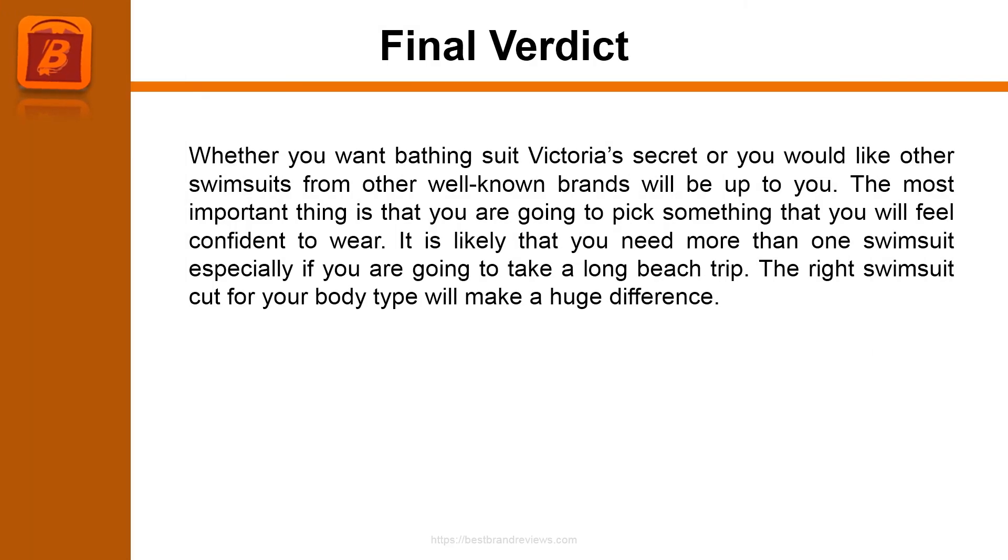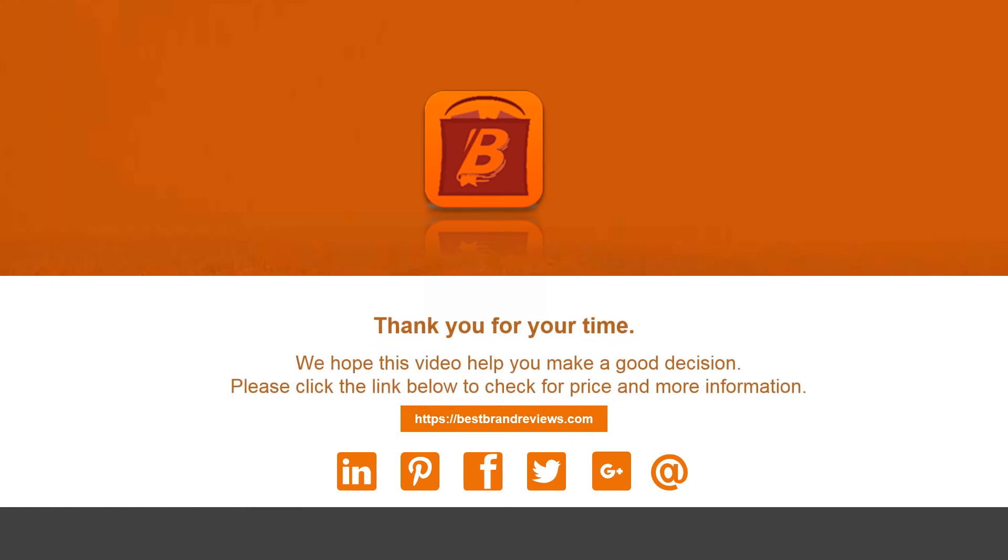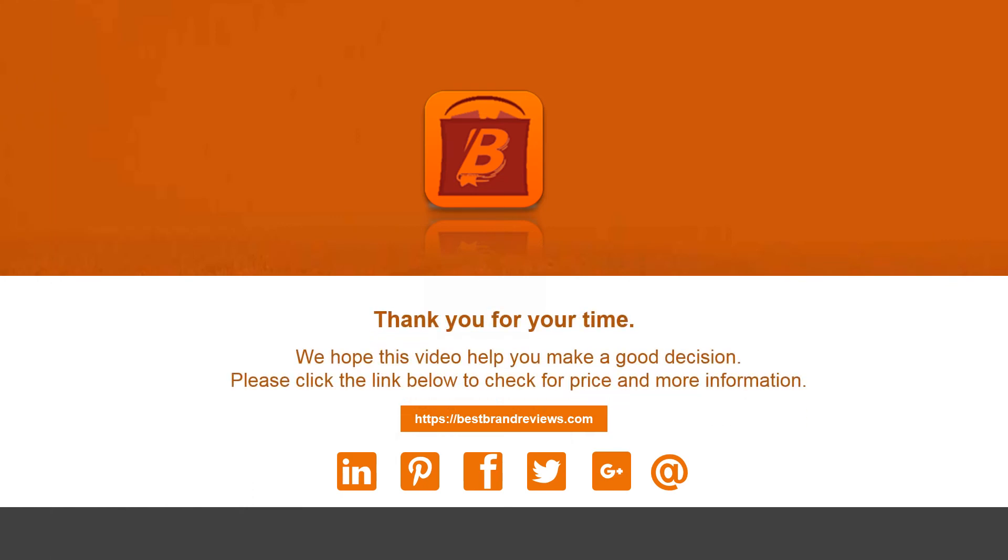Final Verdict. Whether you want a Victoria's Secret bathing suit or swimsuits from other well-known brands, the choice will be up to you. The most important thing is that you pick something you will feel confident to wear. It is likely that you will need more than one swimsuit, especially if you are going on a long beach trip. The right swimsuit cut for your body type will make a huge difference. Thank you for your time. We hope this video helps you make a good decision. Please click the link below to check for prices and more information.